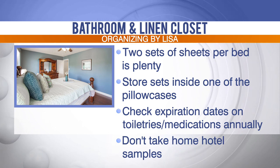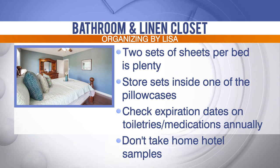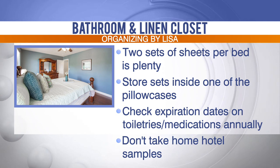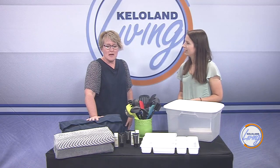But fold up those sheets and then use one of the pillowcases to put that sheet set in. They will stack better in the closet, and that way it's all together — you don't get different sheet sets mixed up with different sizes and you don't know which bed they go on. So that's a good way to go about that.